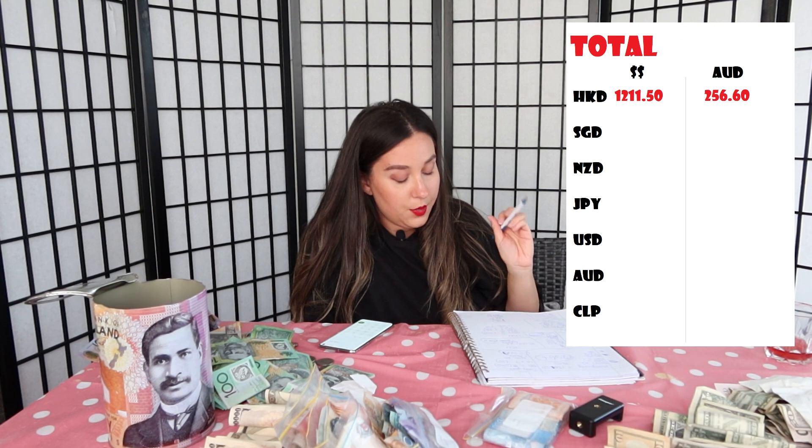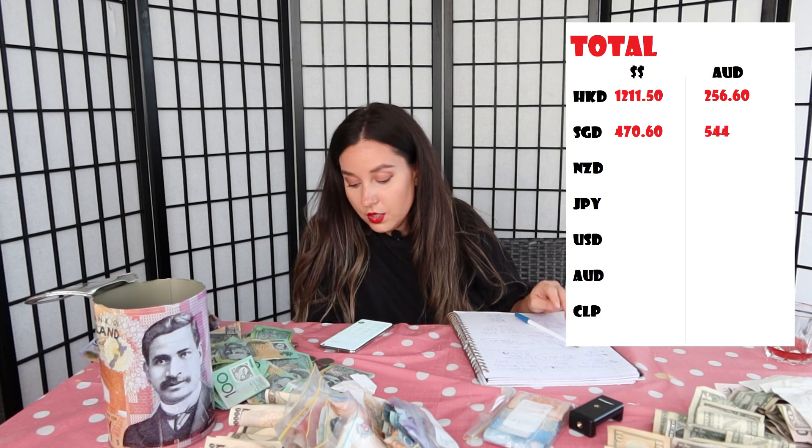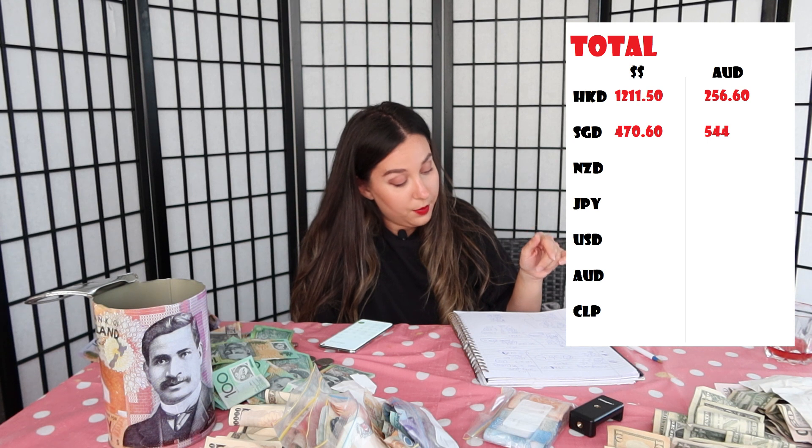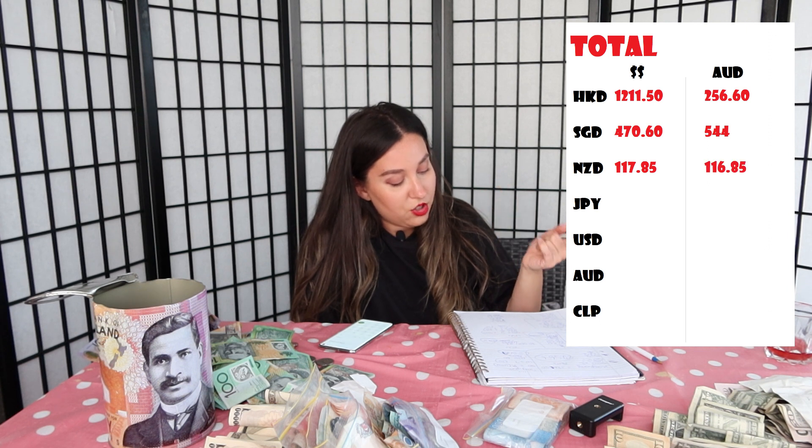It's been probably about an hour. I counted the rest of the money and added it up off screen, so now I just want to give you a rundown of what I've managed to accomplish. I'm going to have my calculator open on one side and tell you what I've had. For Hong Kong dollars it ended up being $1,211.50, which translates to $256.60 Australian dollars. Then for Singapore dollars we ended up having $470.60, which totalled $544 Australian. Next is New Zealand dollars — it ended up being $117.85, which comes to $116.85 Australian.